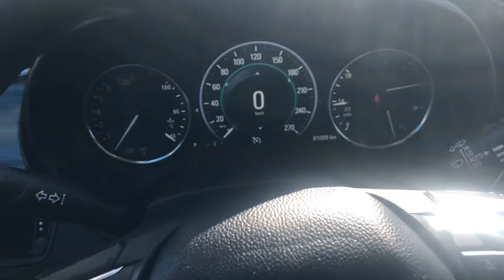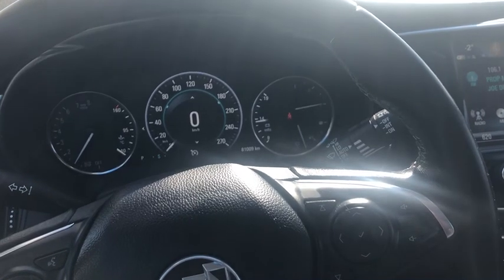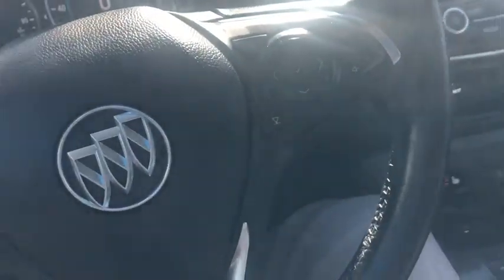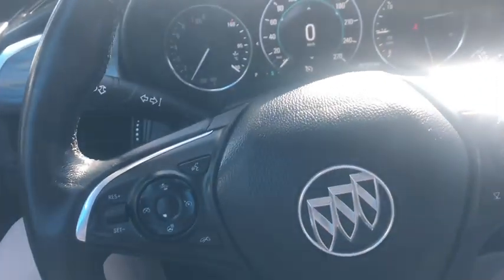It's only got 81,000 kilometers folks. For anybody looking to get into a slightly used SUV, this would be a perfect buy — locally owned, operated, and traded.